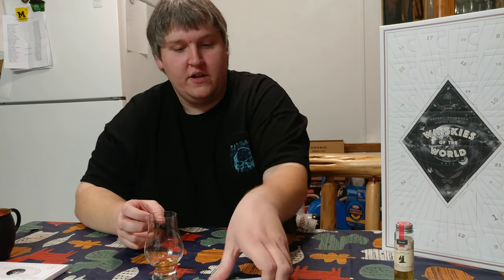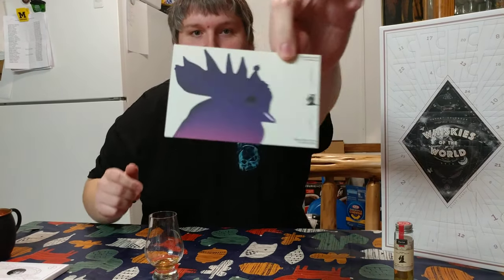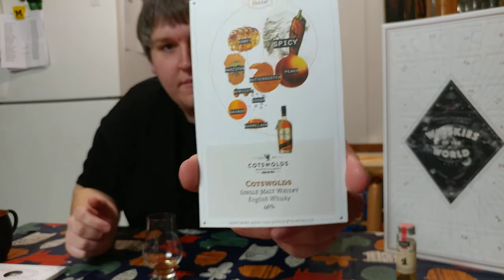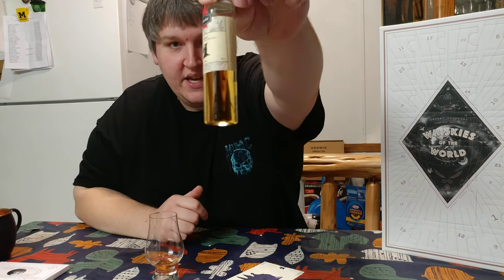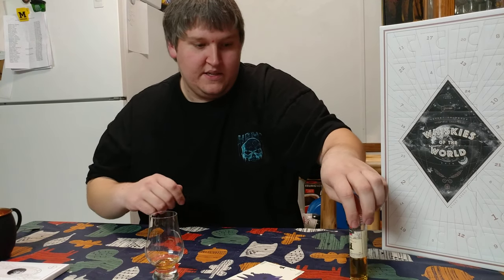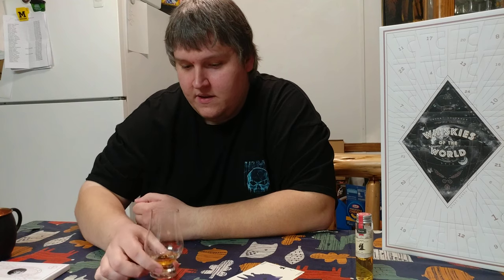I'll give you one last look at the card — front and back — and a better look at the color of the whiskey. It's fairly light. This is my first whiskey from the Cotswolds Distillery, so I look forward to trying more of their product in the future. Until next time, cheers.